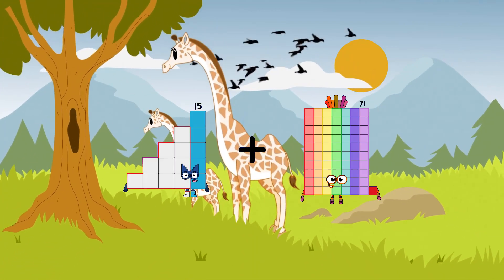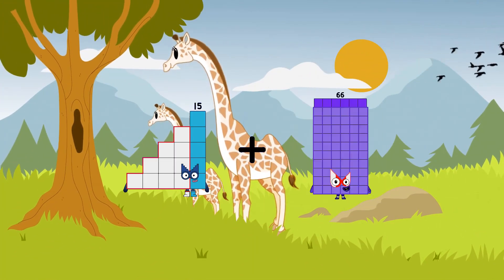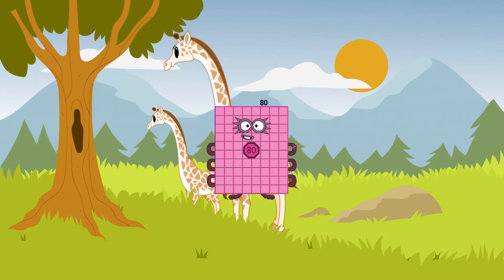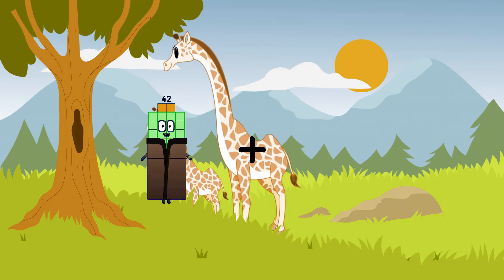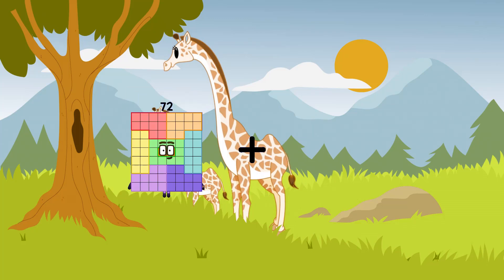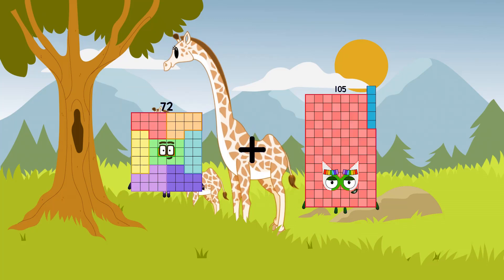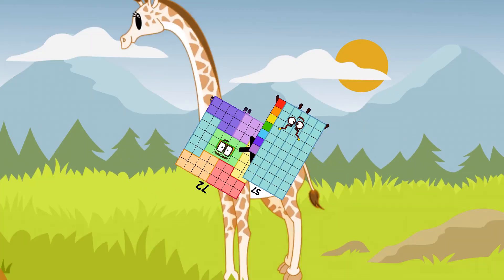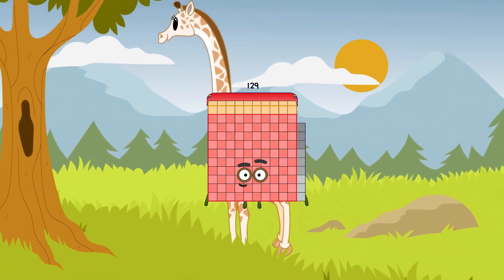fifty-five plus thirty-five equals ninety. sixty-five plus thirty-five equals one-hundred.